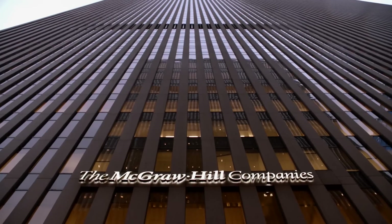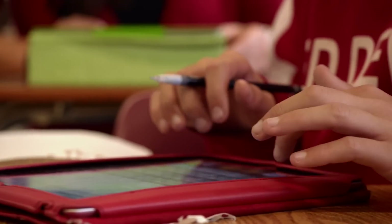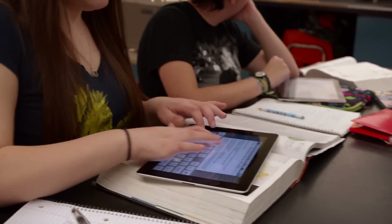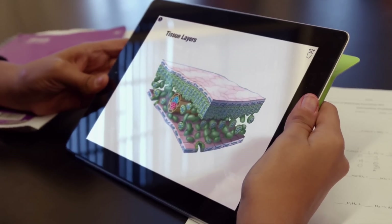Digitization of education is going to be the opportunity of the century. The textbook on the iPad is so much bigger, broader, and more dynamic, because what it does is it brings the curriculum alive.